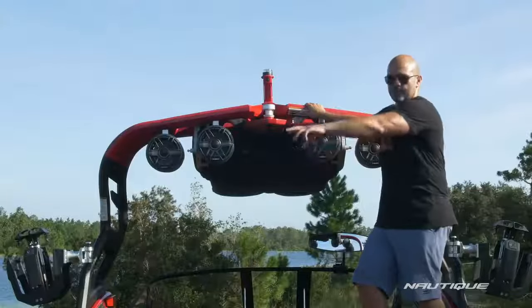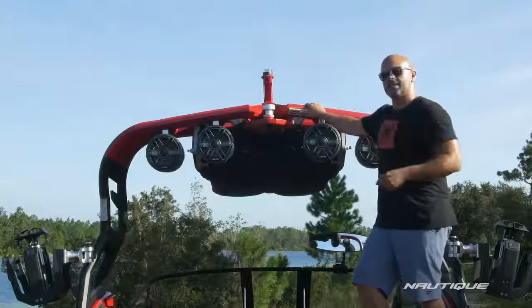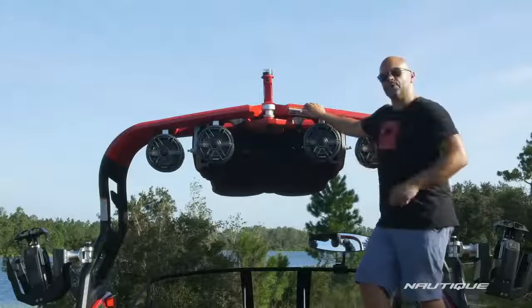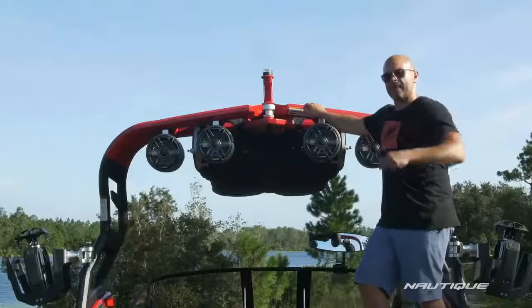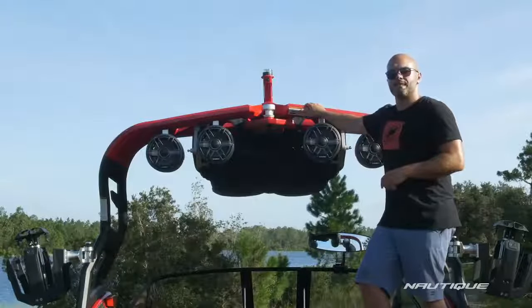It gives you a viewing angle from tower foot all the way around the back to the other tower foot, and it allows you to see that wake surfer when they're trying to get up for the first time or when you have a full crew in the back of the boat. It also allows you to see people when you're back there swimming. You can turn it on when you're running down the lake or it'll come on automatically when you're stopped.